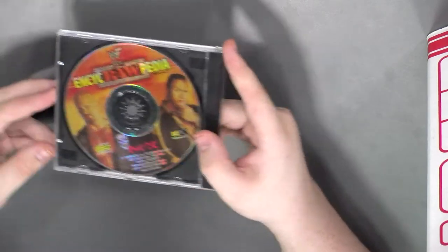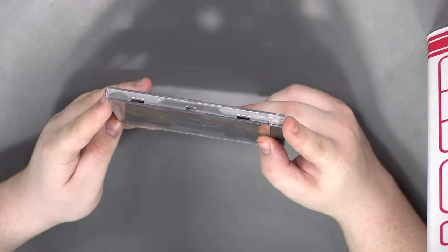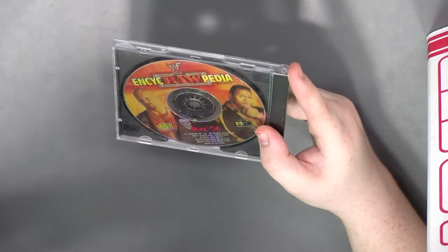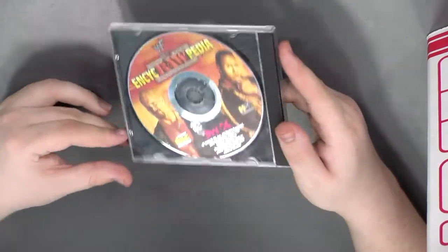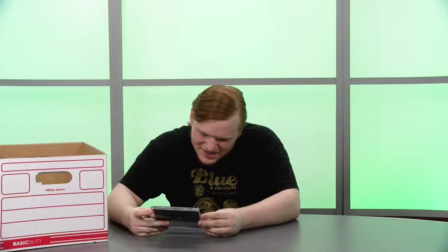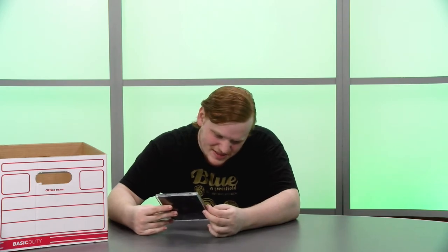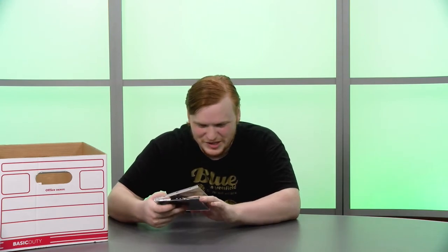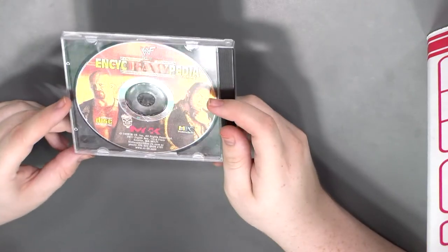This right here is awesome — this is the WWF... In-Psych-Rawpedia. Oh, that's a terrible pun, it doesn't work. So I guess it's WWF knowledge. It's obviously going to be very dated, pre-WWE and all that, but it's cool. We got some well-known faces on the covers — very nice.